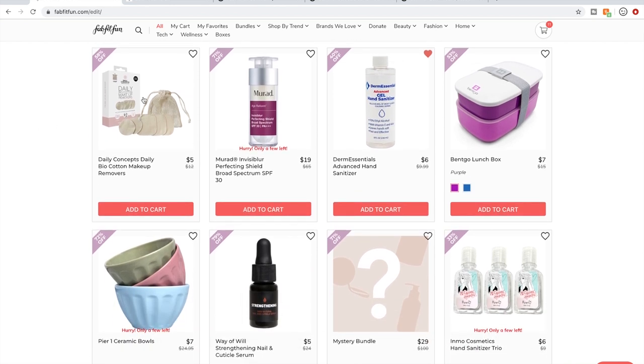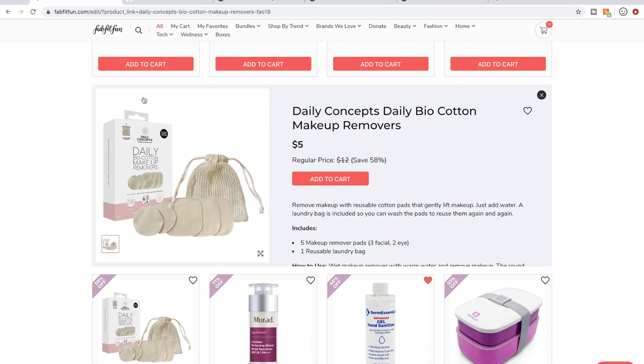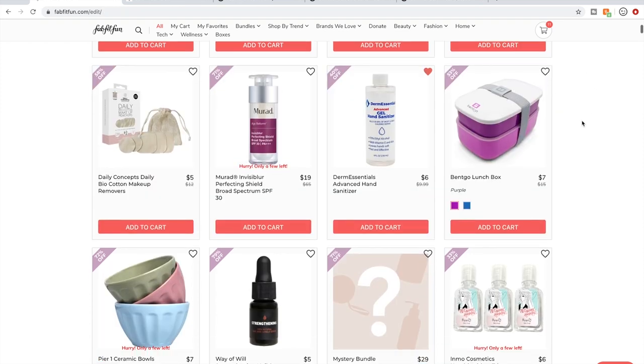Daily Concepts — I love these kinds of reusable things. That's actually a really good price, but check Amazon. You only get five pieces plus the bag here; you can probably get a 20-piece set for $10 or $12 on Amazon. I wouldn't get it here because I'd want more and you can get a better deal there.